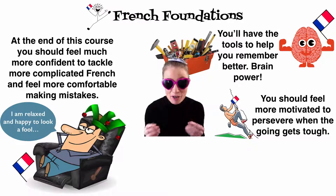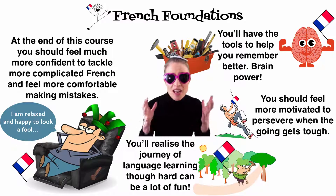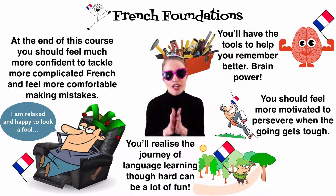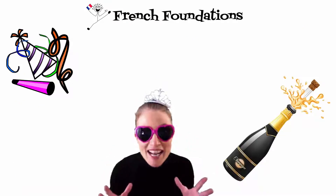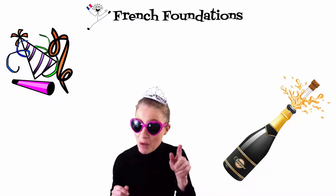Language learning is difficult, but you can do it. You came to this earth speaking no languages at all — you speak at least one, you can speak another. And you'll realise the journey of language learning, though hard, can be a lot of fun. So let's get this French language learning party started. À bientôt j'espère! See you soon, I hope!